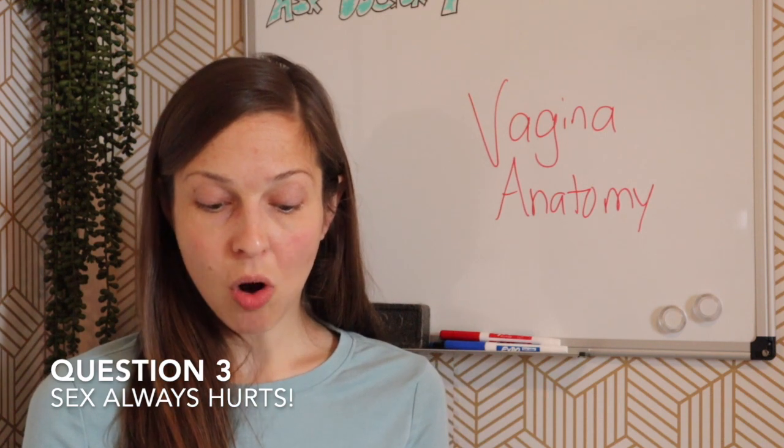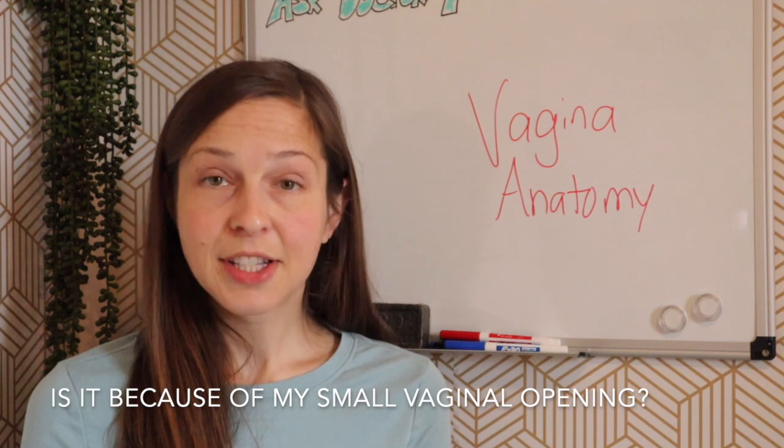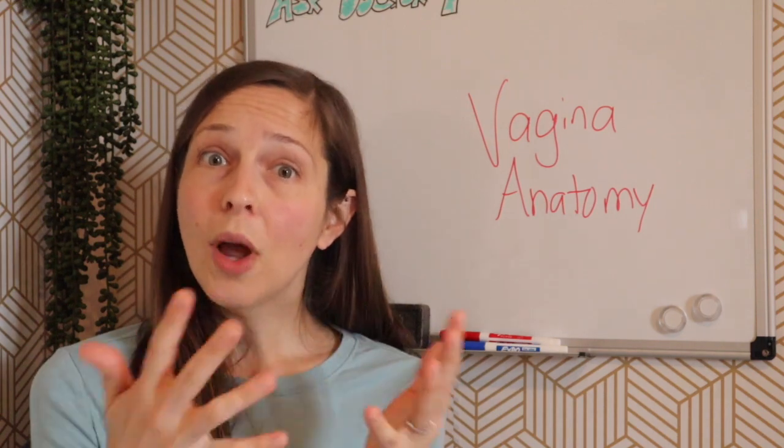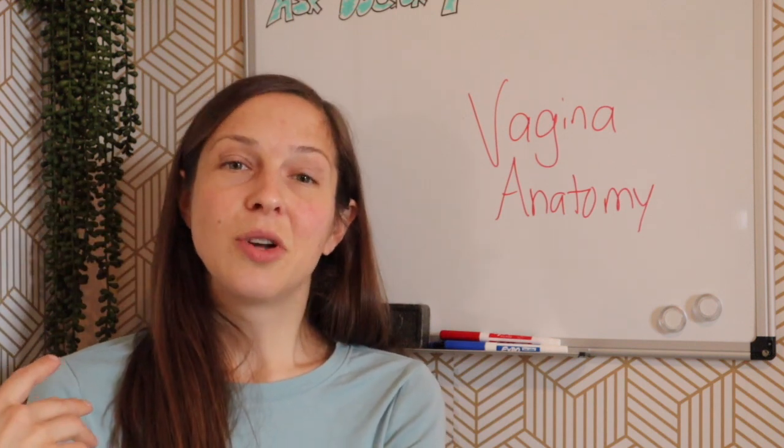Question number three: I've had sex many times, but it always hurts. I looked and my vaginal opening is very small. Is that normal? The vagina is what we would call a potential space — when there's nothing in it, it's flat against itself and not open. But when anything is inserted, whether that's a tampon, menstrual cup, finger, or penis, then it expands. So looking at it, you're not going to see a larger hole. Since you've had sex multiple times, your hymen has probably stretched and torn sufficiently, so I would doubt it's your hymen that's the issue. What's more likely is tense vaginal muscles or poor lubrication.